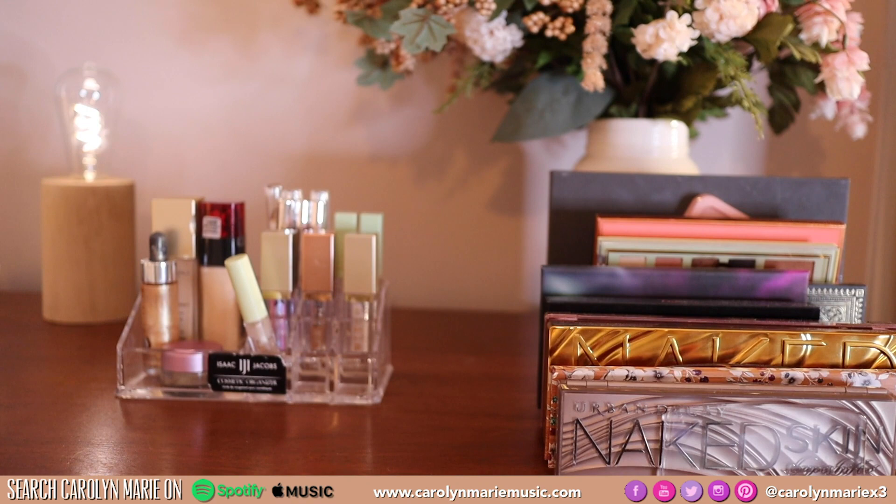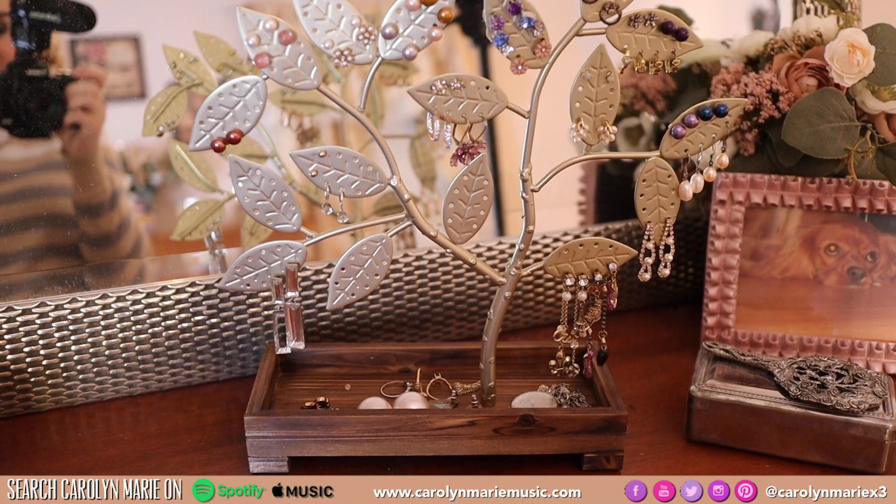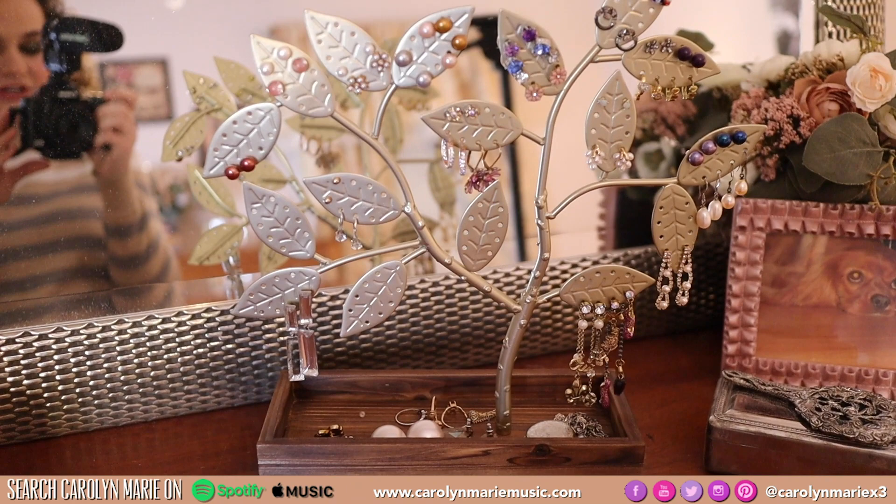They also have so many different makeup organizers on Amazon — I'm going to link my favorites down below. Next I'm taking you over to probably my favorite item I got off Amazon, which is this beautiful jewelry organizer.